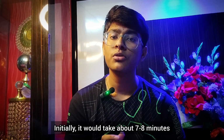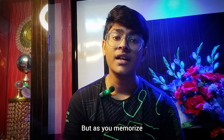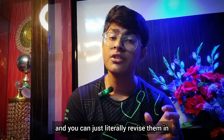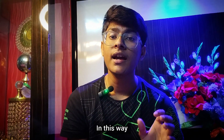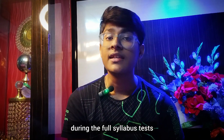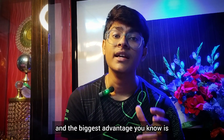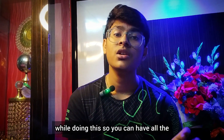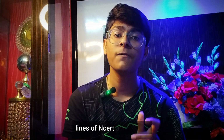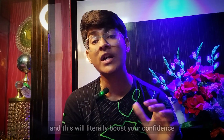Initially it would take about seven to eight minutes to read once, but slowly as you memorize, you can literally revise in less than two minutes. In this way, during full syllabus tests, I just used to cover the whole of NCERT every day. The biggest advantage is that you are not missing any line of NCERT while doing this, so you can have all the lines at your fingertips and this will literally boost your confidence to the next level.